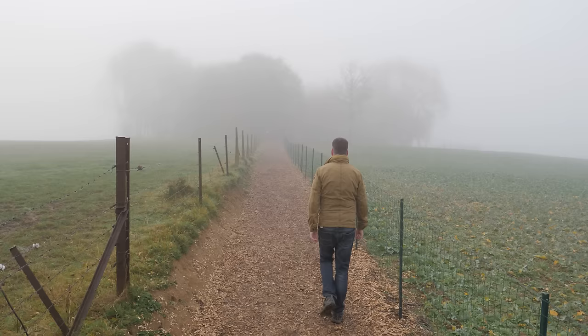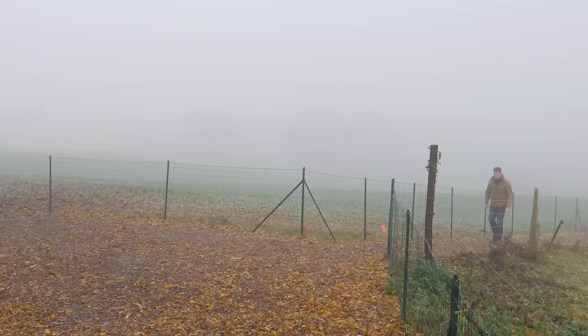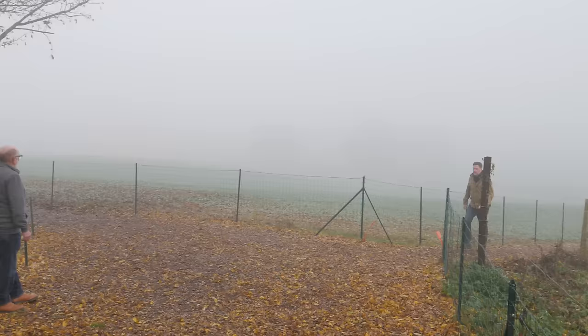My journey begins on a foggy morning near the town of Beaumont-Hamel in northern France. Here to show me around is battlefield guide John Anderson.